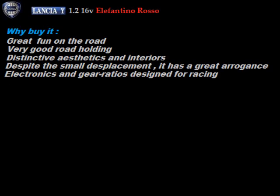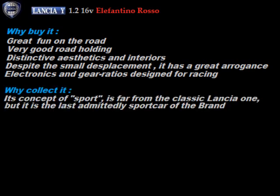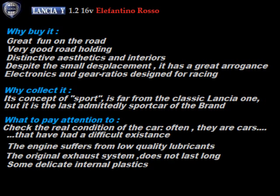Why buy it? Great fun on the road. Very high and safe road-holding. Distinctive aesthetics and interior. Despite the small displacement, it has great arrogance. Electronics and gear ratios designed for racing. Why collect it? Its concept of sport is far from the classic Lancia, but it is, to all intents and purposes, the last admittedly sports car of the brand. Avoid the many non-original copies. What to pay attention to? Check the real condition of the car well — these are often cars that have had a difficult existence. That the maintenance has been thorough — the engine suffers from low-quality lubricants. The original exhaust system does not last long. Some delicate internal plastics.